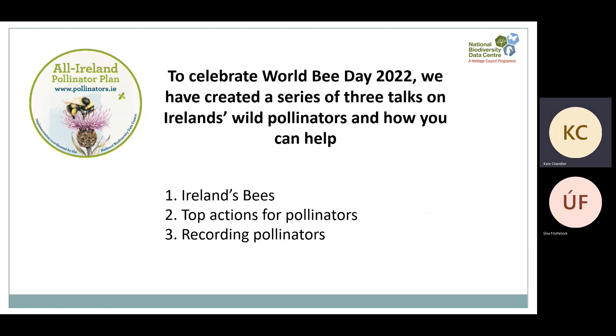Hello and welcome to the second video in our series for World Bee Day about an introduction to pollinators and bees. You can find links to all three videos in the description below. This series comes from the All-Ireland Pollinator Plan, which is implemented by the National Biodiversity Data Centre. The All-Ireland Pollinator Plan is a framework bringing together businesses, councils, farmers, schools, organisations and individuals across the island of Ireland to create a landscape where pollinators can survive and thrive.